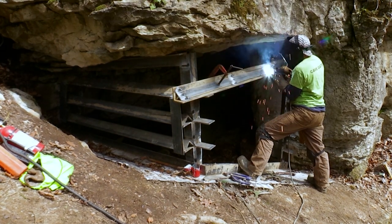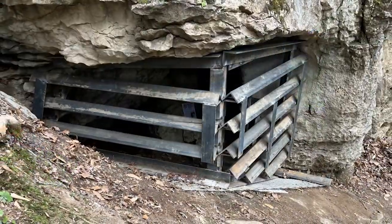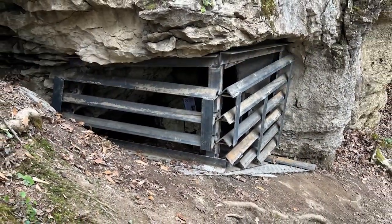We utilized our Kentucky Wild Program to pay for a portion of the gate. In conjunction with that, the Imperiled Bat Conservation Fund, administered by the Kentucky Natural Lands Trust, paid for a portion of the project as well. So we were able to leverage Kentucky Wild funds — donated money from our Kentucky Wild members — to actually get this site protected.